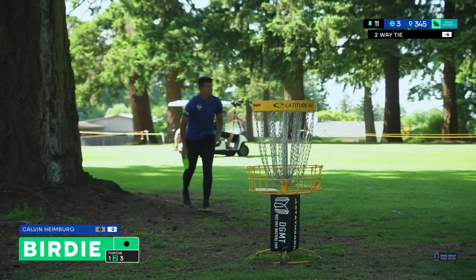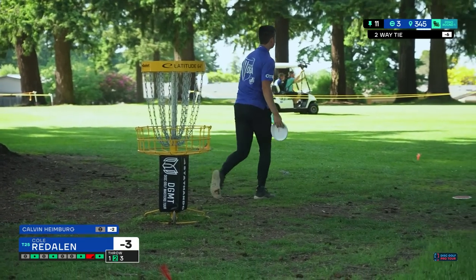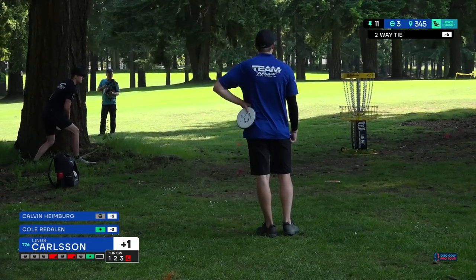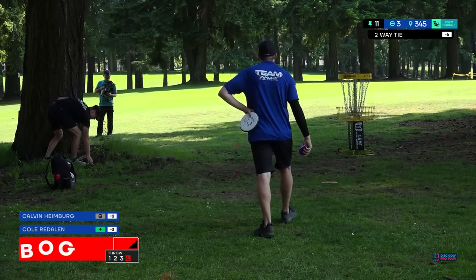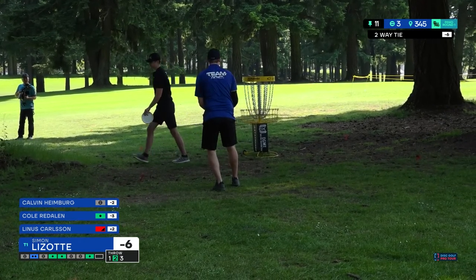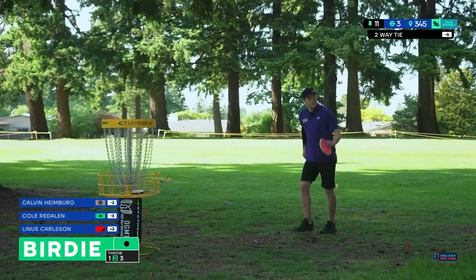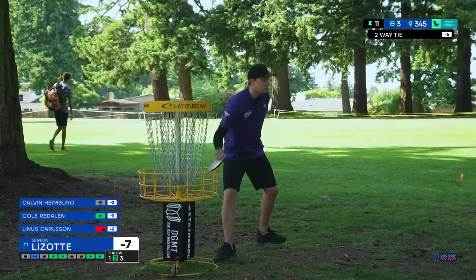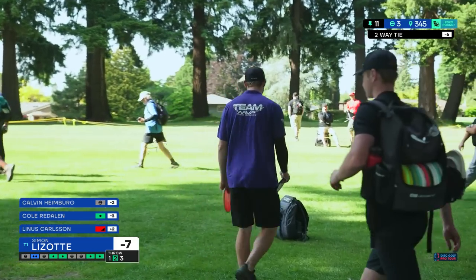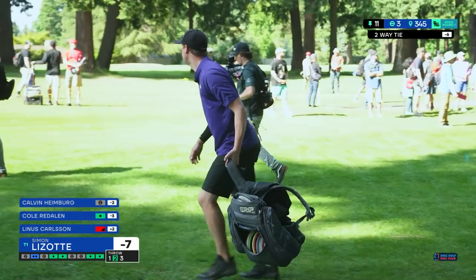Calvin delivers. Look how close Simon is — it's just kind of automatic right now for him. He's stepping up and expecting birdie, and this is not a course where you can really expect birdie, but he's just getting them. Simon is now finally the solo leader — it had to happen the way he's playing.